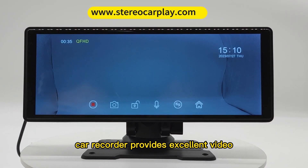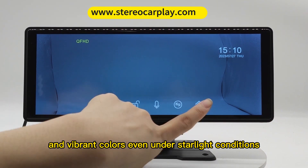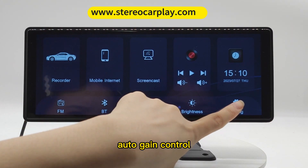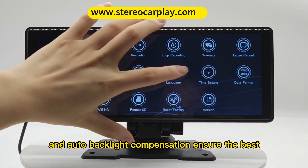The car recorder provides excellent video with clear image quality and vibrant colors even under starlight conditions. Auto gain control, auto white balance, and auto backlight compensation ensure the best video quality.